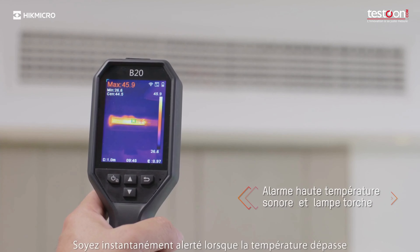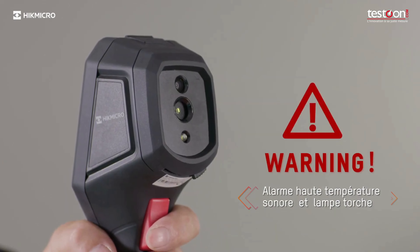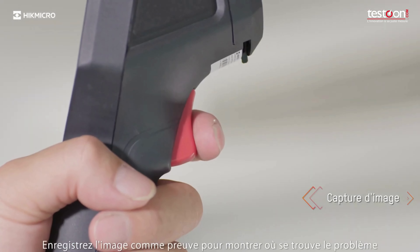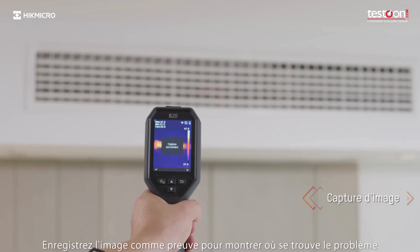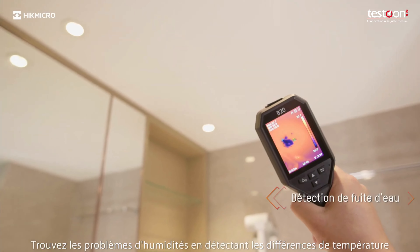Be instantly alerted when the temperature exceeds the preset alarm value. Just pull the trigger to capture the thermal image and save it as evidence to show where the problem is. Find many more problems by detecting temperature differences.